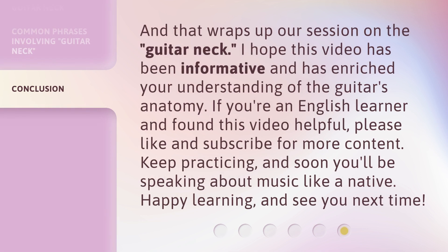And that wraps up our session on the guitar neck. I hope this video has been informative and has enriched your understanding of the guitar's anatomy. If you're an English learner and found this video helpful, please like and subscribe for more content. Keep practicing, and soon you'll be speaking about music like a native. Happy learning, and see you next time.